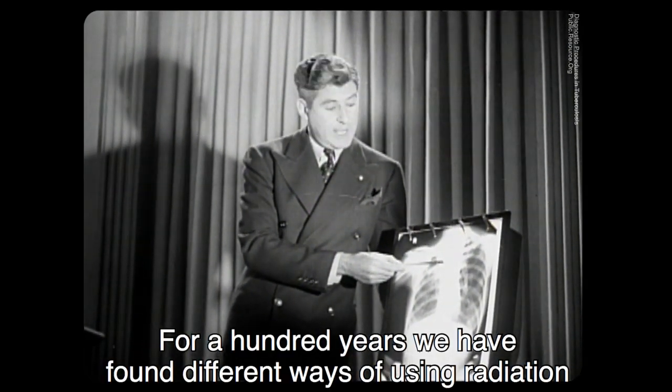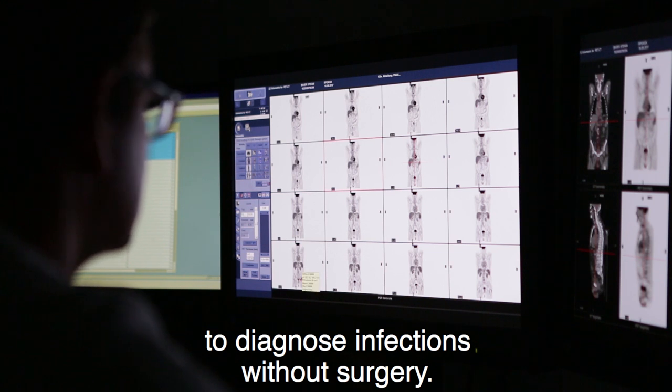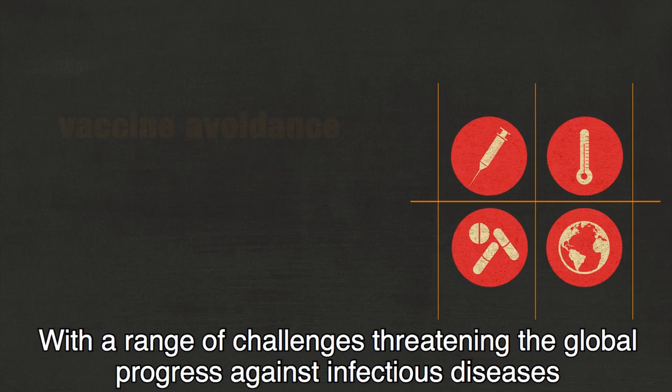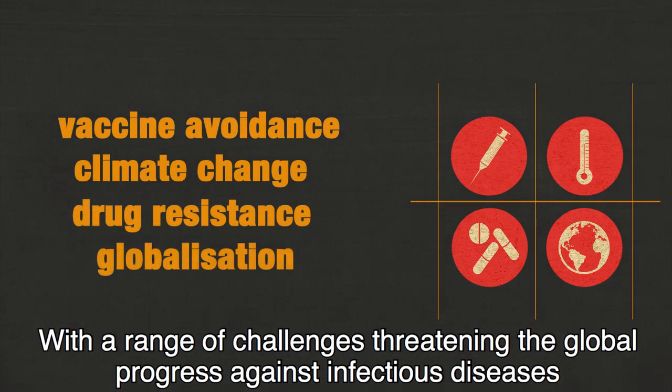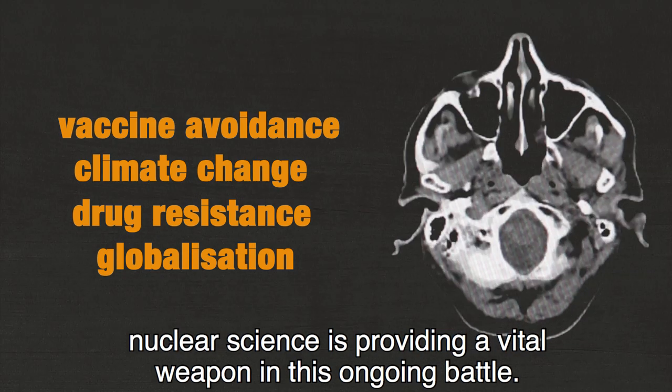For a hundred years, we have found different ways of using radiation to diagnose infections without surgery. With a range of challenges threatening the global progress against infectious diseases, nuclear science is providing a vital weapon in this ongoing battle.